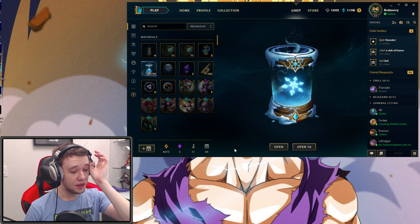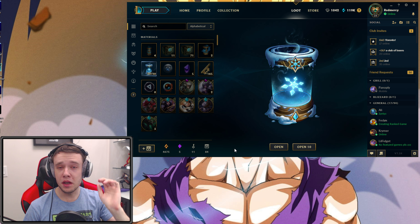Hey guys, what is up and I welcome each and every one of you to a new League of Legends video. Today we have a very special one because we'll be opening up 20, or in other words about $150 worth of these new Snowdown capsules.